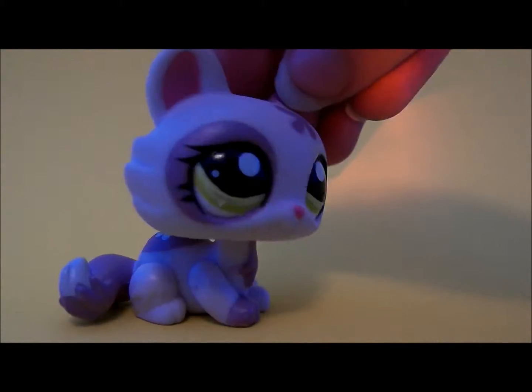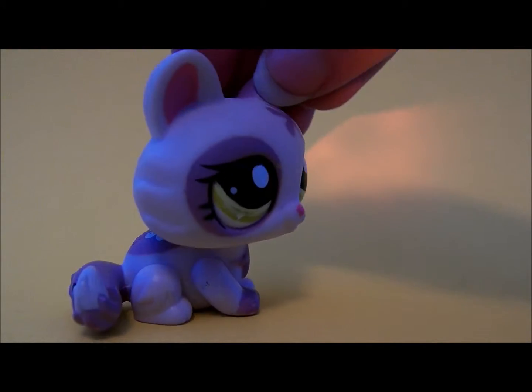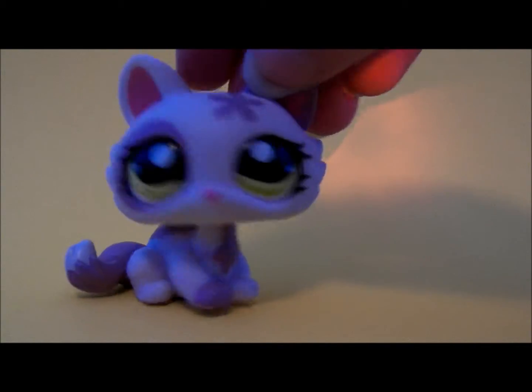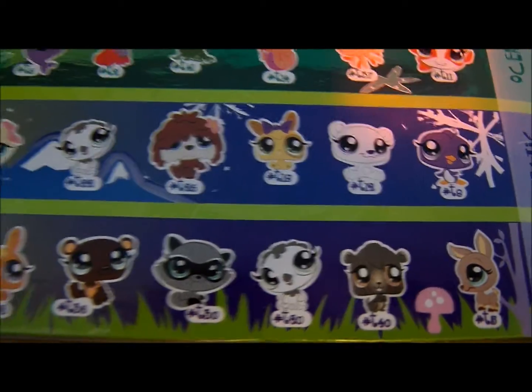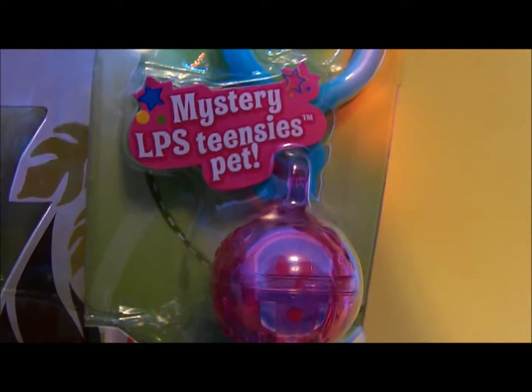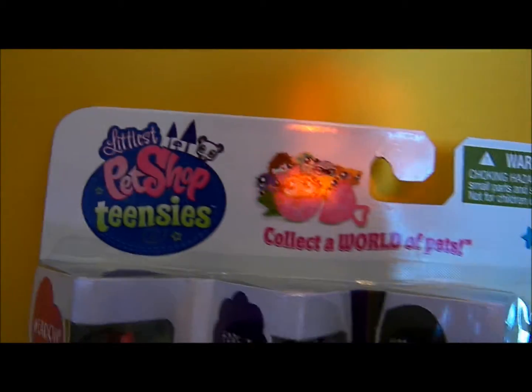Okay, this is kind of surprising, but I went to X's Cargo and I got Mini LPS. So these are all the ones that you could get and I'm just so excited to open it. These are the ones that came in the package with the mystery teensy pet. Let's get to this!